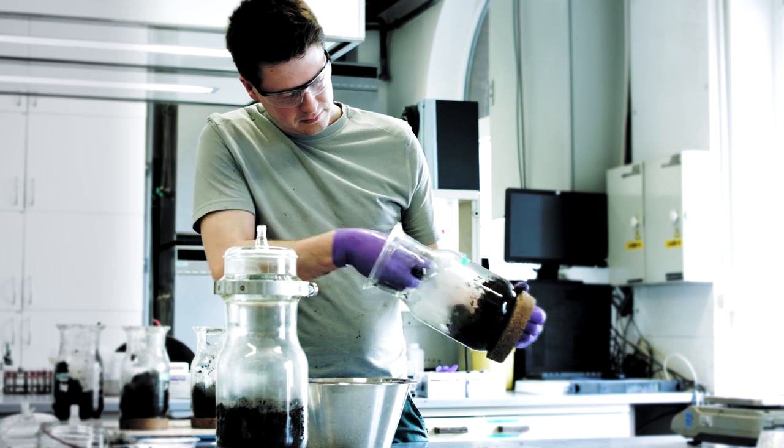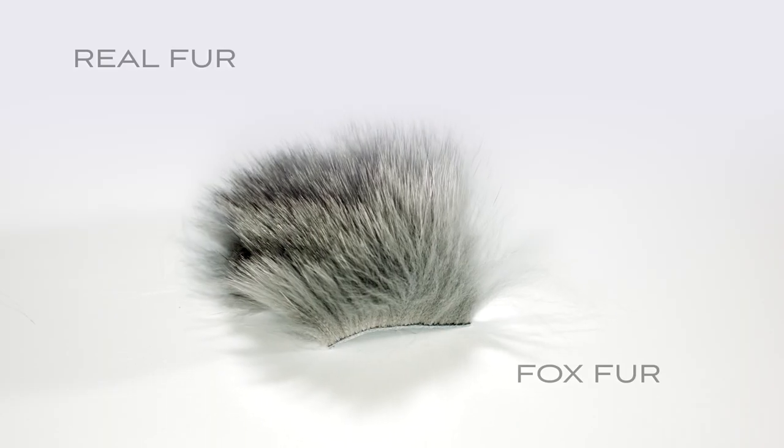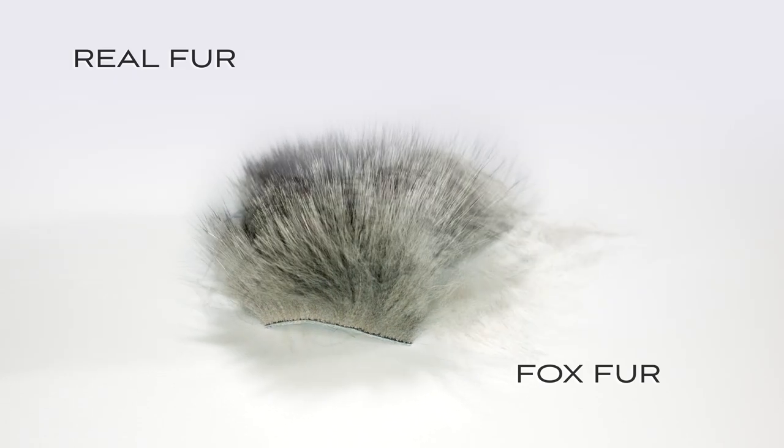As we expected, the bacteria were able to consume the real fur and to produce biogas from it, so there is degradation from the natural fur.